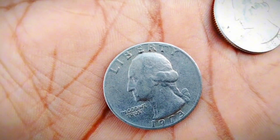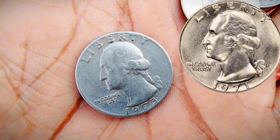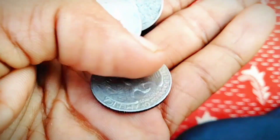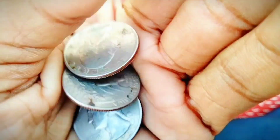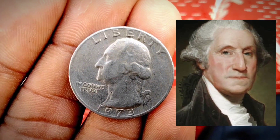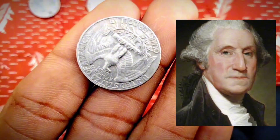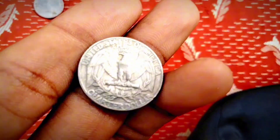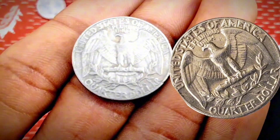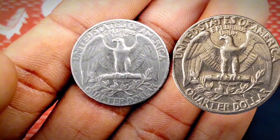Can you find a 1971 quarter worth money? It is still possible to find 1971 Washington quarters worth money in your change — thin quarters, double strikes, and even off-center coins may be lurking out there. If you do find one, don't clean it. Coins need to have the appearance they have built up over the years, as a cleaned coin is undesirable to collectors and only worth a fraction of the value of an uncleaned coin. It only takes a couple of seconds to check your change for valuable coins.